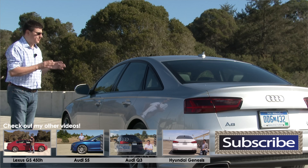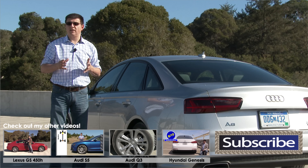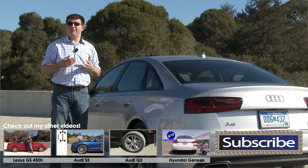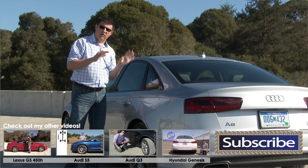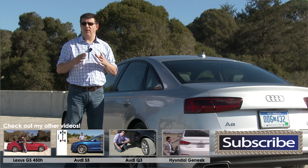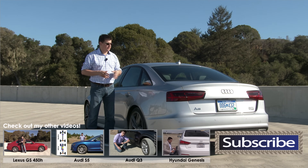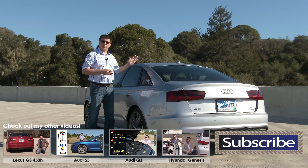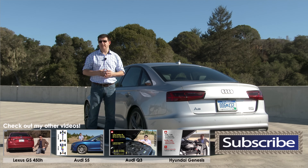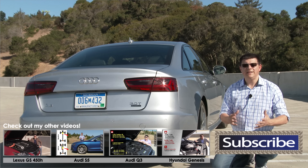Then we have the Hyundai Genesis, which is perhaps one of the more interesting entries in this particular segment, because it is a rear-wheel drive luxury vehicle from a non-luxury brand. $38,000 buys you the base V6 version with rear-wheel drive. If you want their 5-liter V8 engine, that will set you back $51,500 or about $56,000 fully loaded — significantly less than a similarly equipped version of the A6. The base V6 engine comes across as a little bit unrefined, whereas the V8 is a little bit thirsty. However, that V8 engine sounds great and the performance is incredibly good. The biggest thing to know about the Genesis, of course, is that you do have to go to a Hyundai dealer to buy one, and it will have a Hyundai logo on the car.